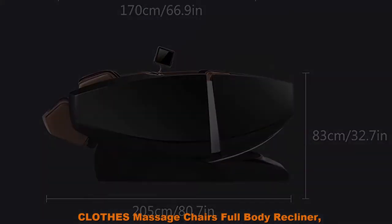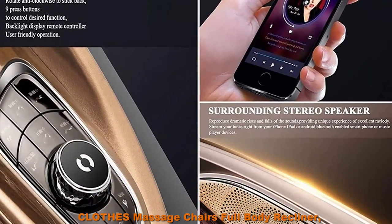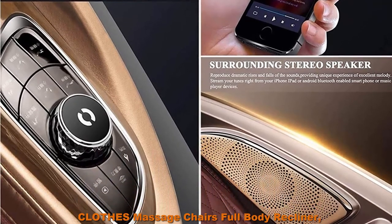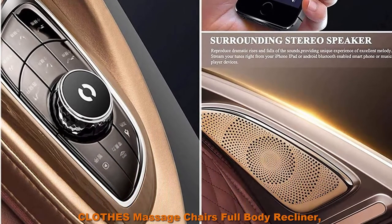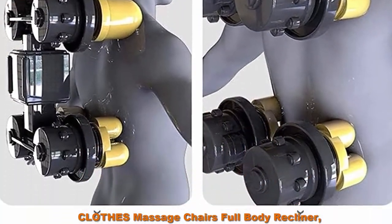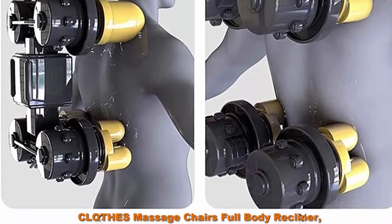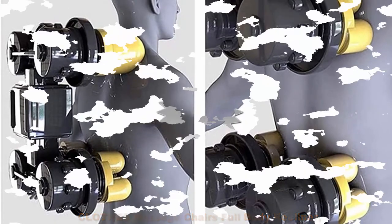Voice control system: can be supported offline or online, you can control the massage with your voice. 4 microphones for voice control with precise recognition of instructions — accurate and convenient control, free hands, easy rest.